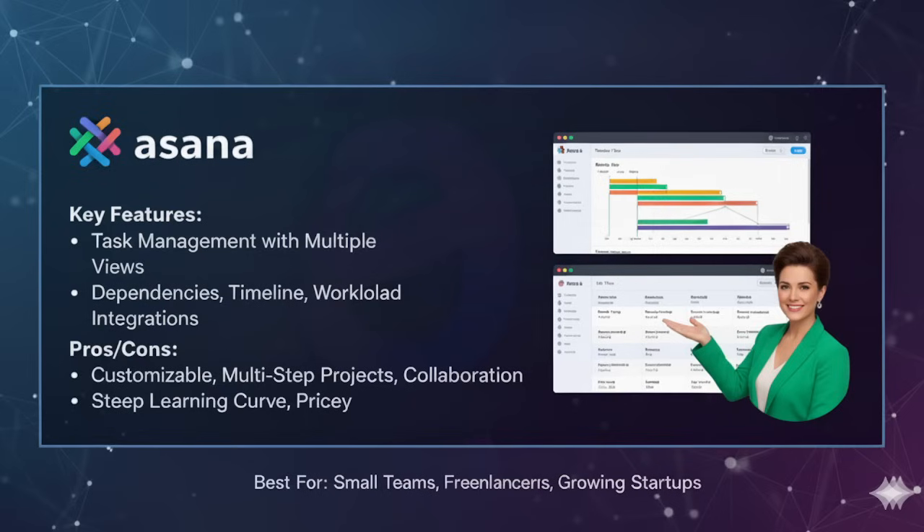The best use case for Asana is mid-sized teams and fast-growing startups. Imagine a marketing agency working on multiple client campaigns — with dozens of deliverables, dependencies and deadlines. With Asana, the manager can see everything at a glance. If your projects are getting more complex and Trello feels too basic, Asana is the strong next step.